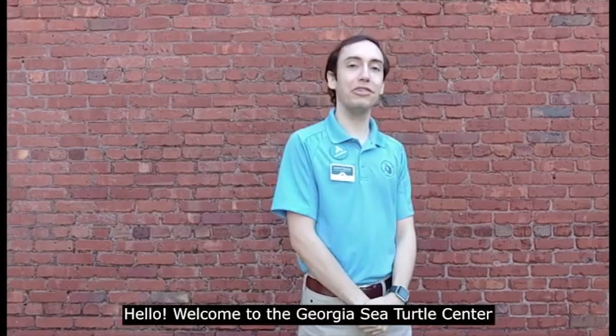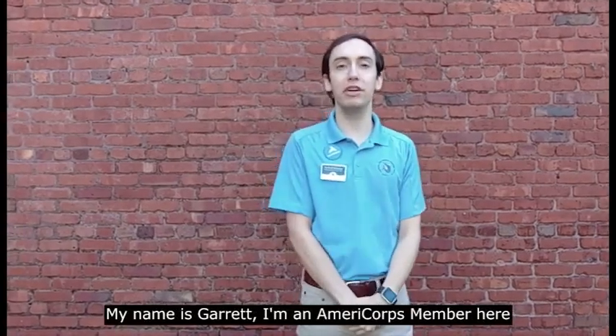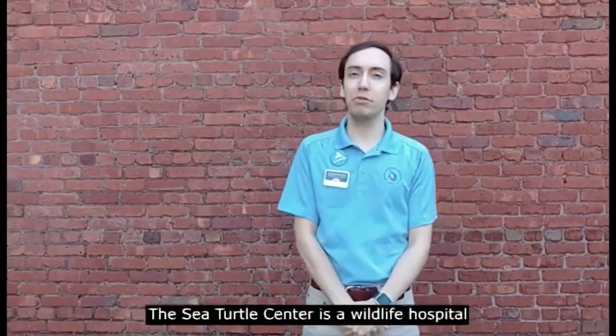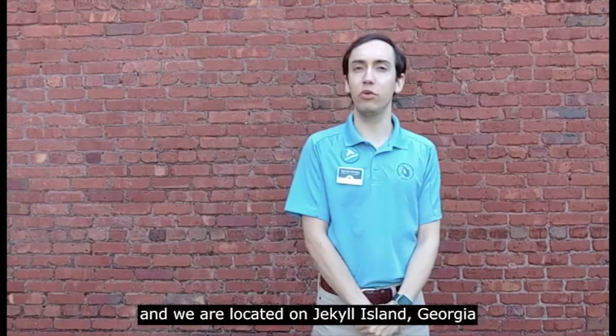Hello, welcome to the Georgia Sea Turtle Center. My name is Garrett. I'm an AmeriCorps member here serving alongside the education team. The Sea Turtle Center is a wildlife hospital focusing on sea turtles and we are located on Jekyll Island, Georgia.